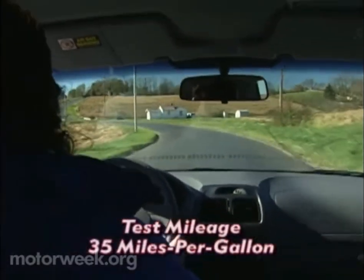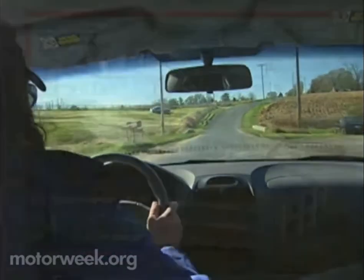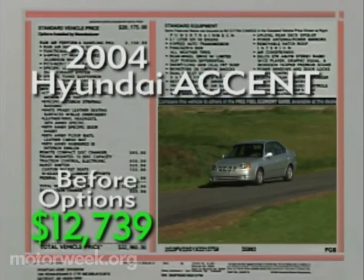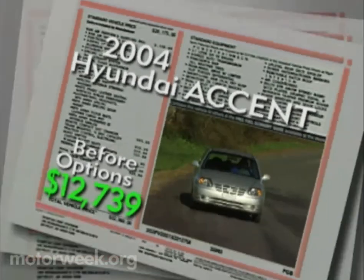Our test loop yielded 35 miles per gallon for the five-speed, slightly less than the manual Echo. And while base prices range from $10,539 to $12,739 before options, it's Hyundai's exceptional warranties that just might be the biggest selling point.